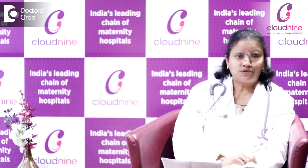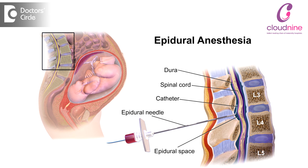Painless delivery, also called labor analgesia, is a procedure in which epidural analgesia is given so that the patient is kept pain-free throughout the normal delivery.